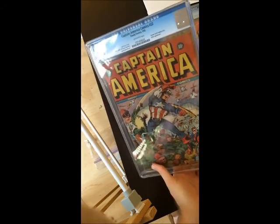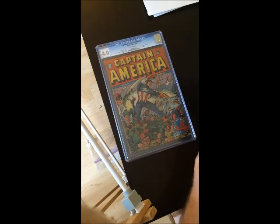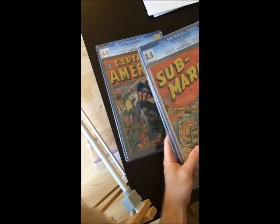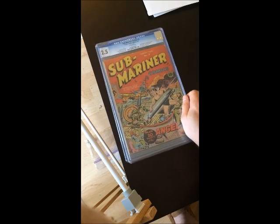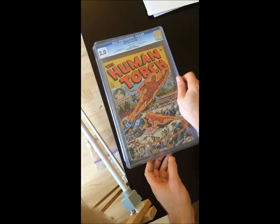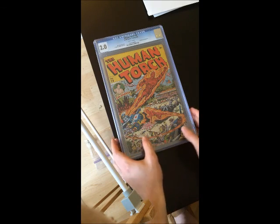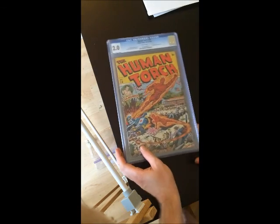That's the trilogy — my tribute video to Captain America Comics No. 22, Submariner Comics No. 2, and The Human Torch No. 18, all early Golden Age key three characters.